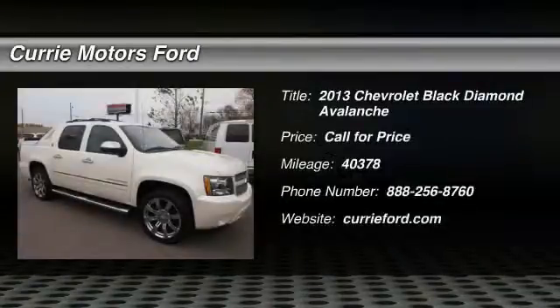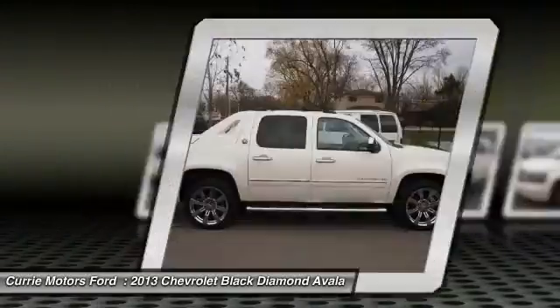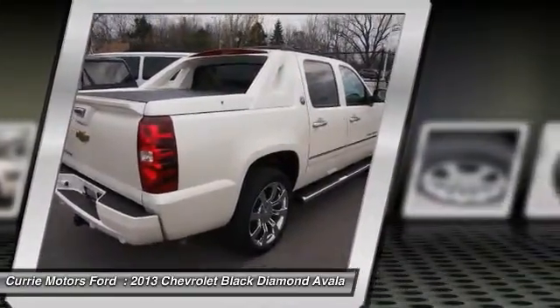The 2013 Chevy Avalanche. The Chevy Avalanche can transform from an SUV into a full-size pickup truck, all in less than a minute. This makes the Avalanche one of the most flexible vehicles out there.